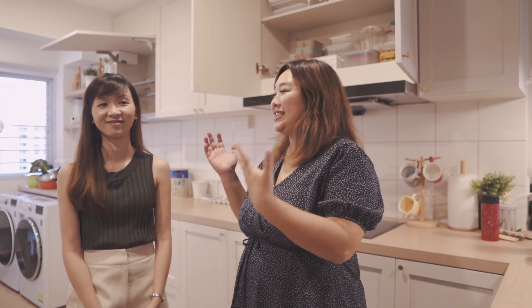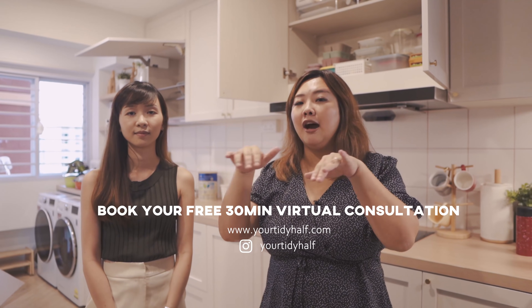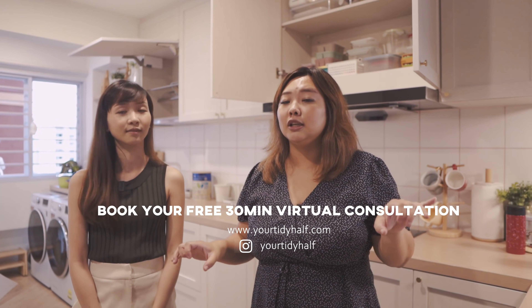With this, we thank you, Esther, for your time here — she literally spent the whole afternoon here. If you are interested to book a session with her, you can reach out to her on Instagram at Your Tidy Half — we will link it below in the description. Thank you so much for your time. We hope that in future we can do up the other places of our home. Thank you for watching — I hope you gained some insights on how to organise your life better and have a clutter-free life. Stay tuned for future episodes and see you again. Bye!